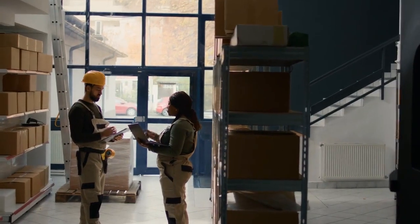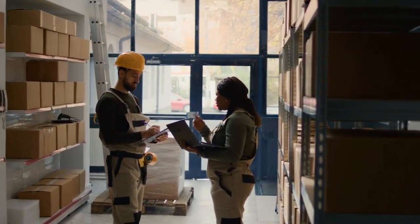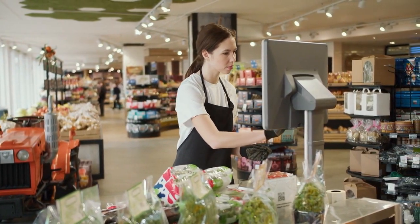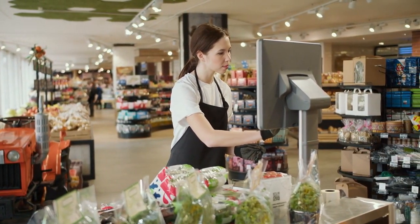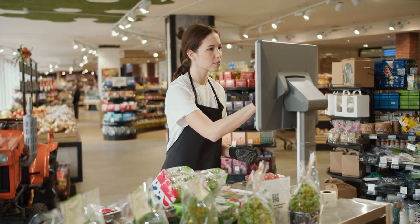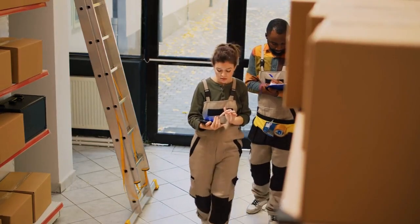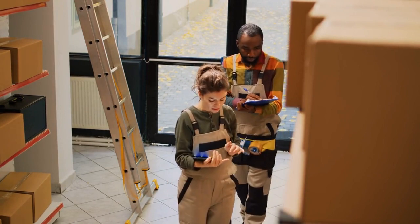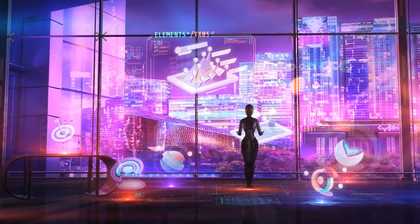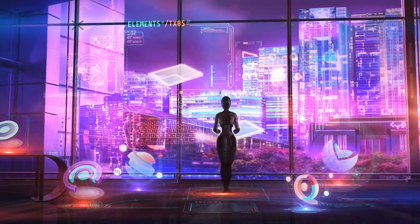Walmart's adoption of AI in inventory management has proved to be a game-changer in the retail industry. By leveraging the power of data analytics and machine learning, Walmart has optimized stock levels, reduced waste, and improved supply chain efficiency, all of which contribute to a seamless and satisfying customer experience. With the success of AI in inventory management, Walmart has set an example for other retailers to follow suit. Embracing AI technologies can unlock immense potential for businesses across industries, enabling them to enhance operations, reduce costs, and deliver exceptional value to their customers.